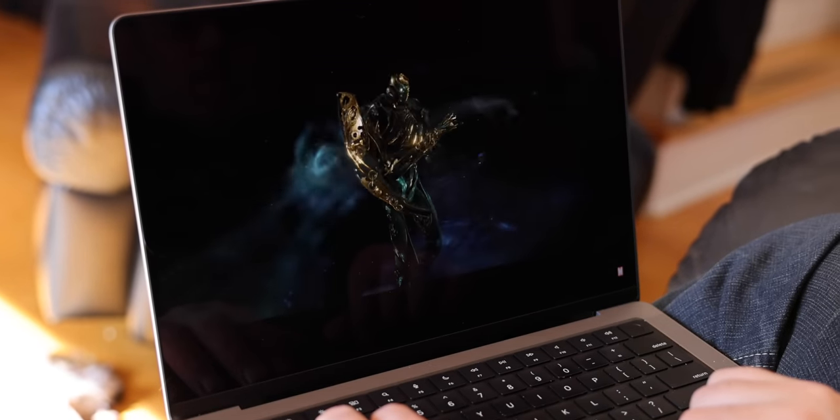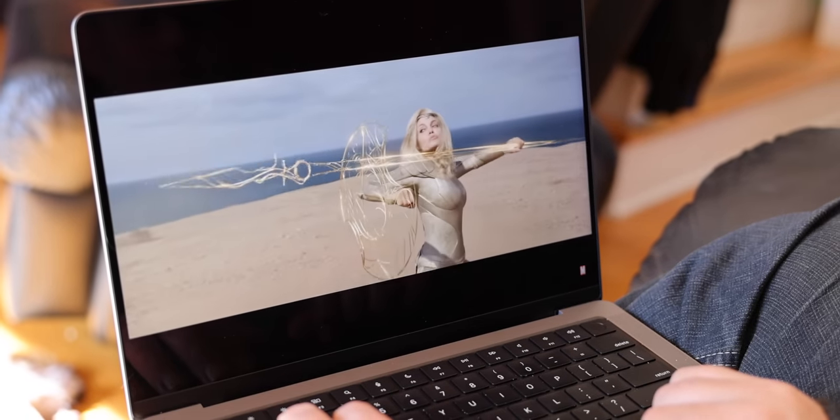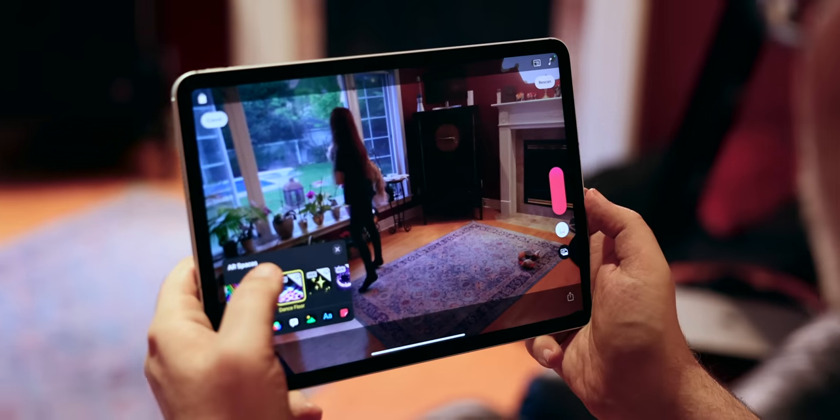A $2,000 MacBook Pro does not even have an OLED display, nevermind the $1,100 iPad Pro. Why? Because OLED is just hella problematic.